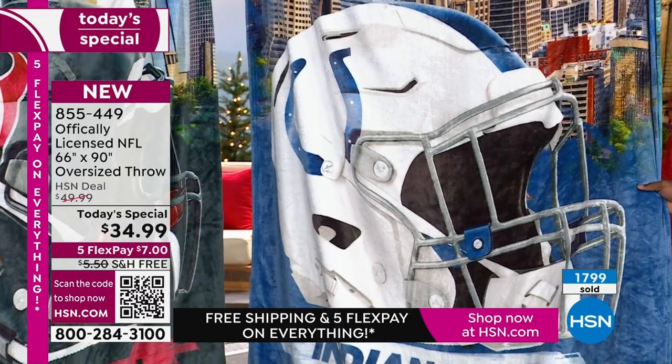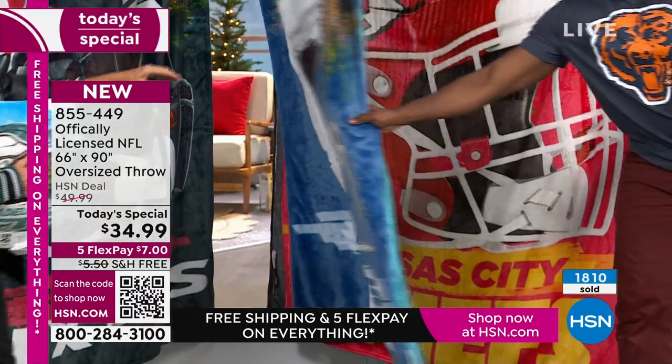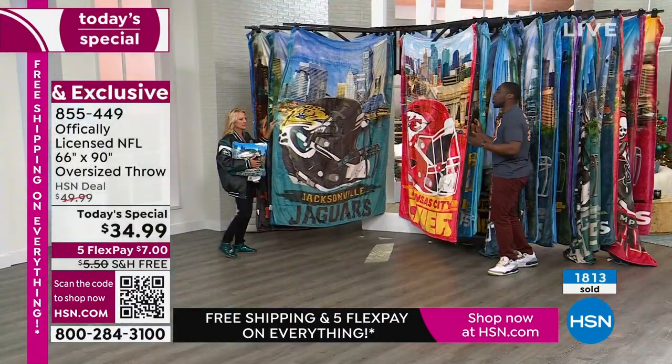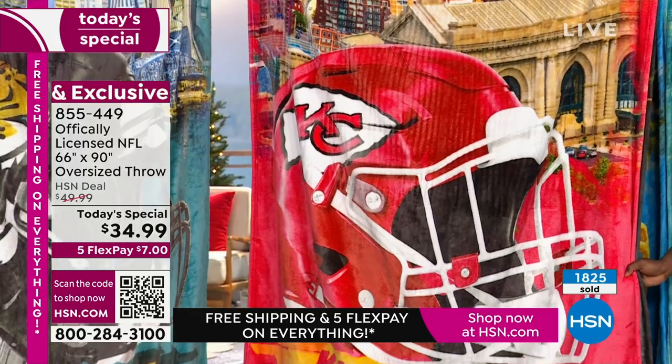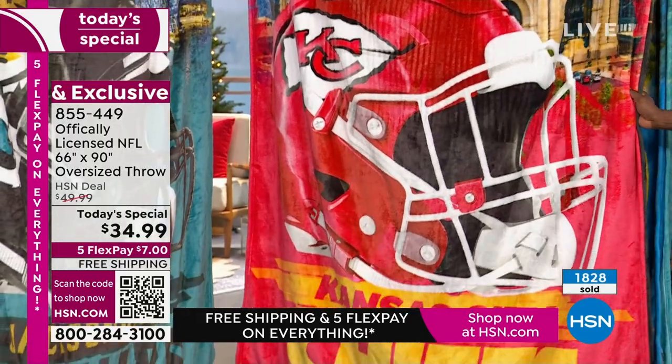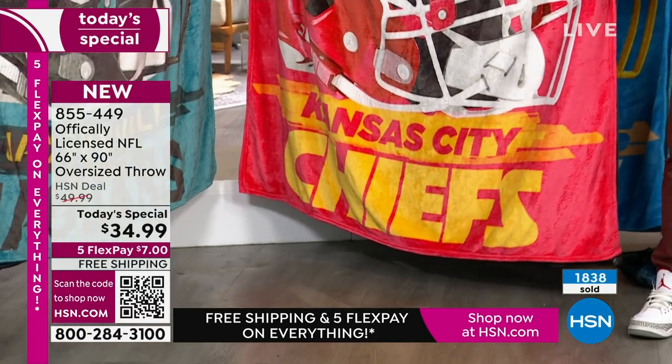It's Christmas time and you're trying to figure out who wants what and who's going to like what — is it shoes, but what size shoes? Is it a shirt, what size shirt? Is it jeans, are they going to fit? With this throw, you don't have to worry about a size. All you have to do is know what team whoever you want to buy it for likes.